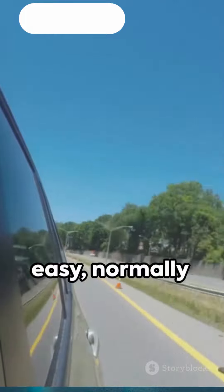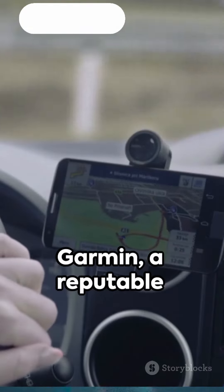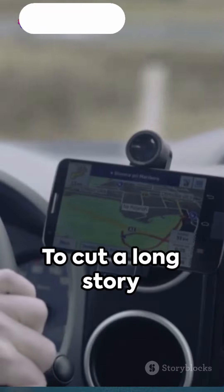Its installation is easy, normally attaching to the windshield with a suction cup or adhesive. Garmin, a reputable brand in GPS and navigation technology, guarantees the reliability and quality of their dash cams.